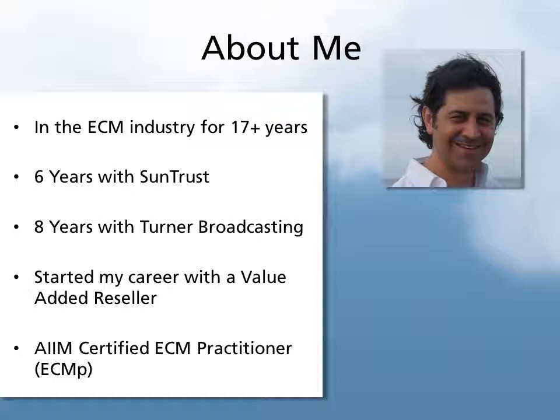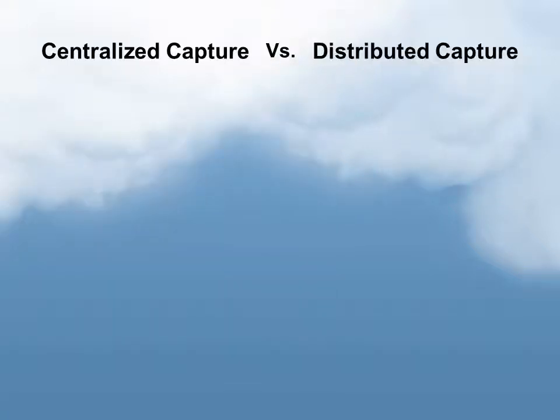I am an ECM practitioner, an AIM Certified Practitioner. Before we move into the main content, I want to get a little bit of background on centralized capture versus distributed capture. Most of you, if you're viewing this presentation, are familiar with ECM and capture, so this may be a review.